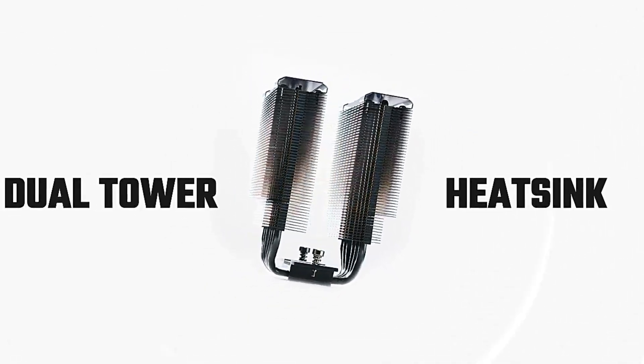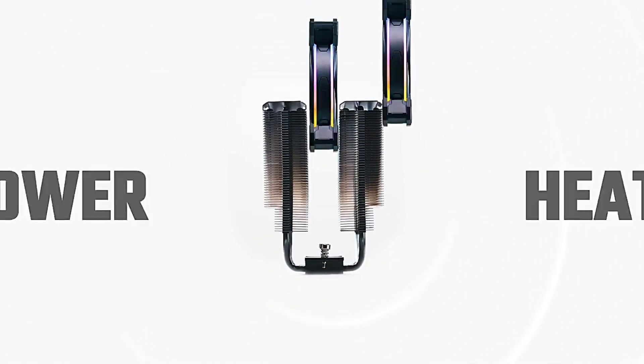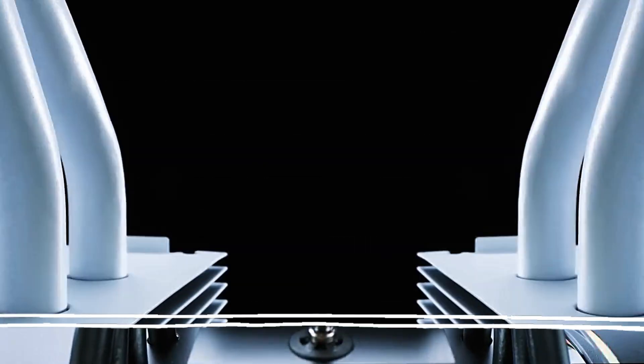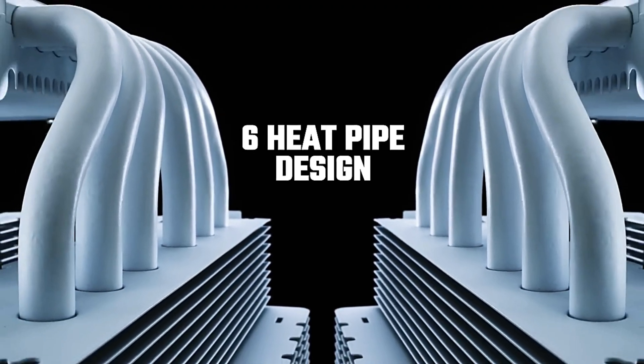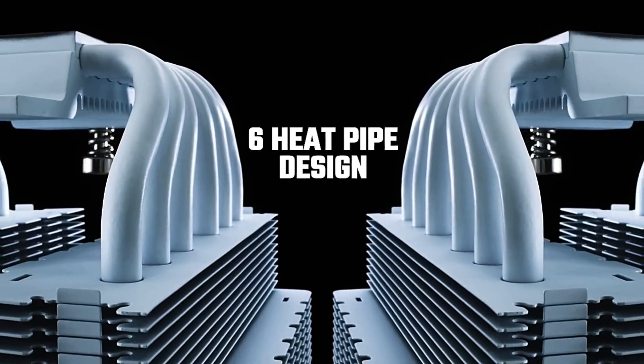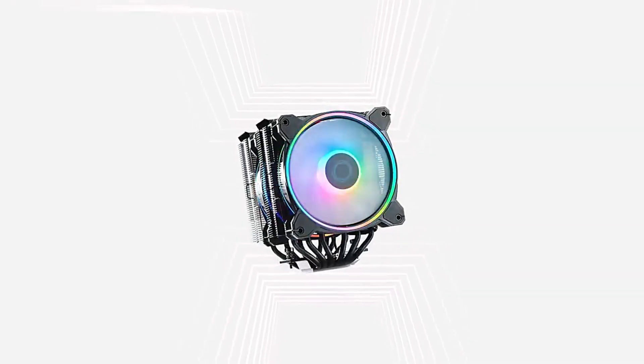This cooler comes with a minimalistic yet revamped design that is both functional and visually appealing. Its design incorporates six heat pipes paired with a copper base, ensuring that heat is efficiently transferred away from your CPU. This combination of materials maximizes thermal conductivity, which is essential for maintaining optimal temperatures even under heavy loads.